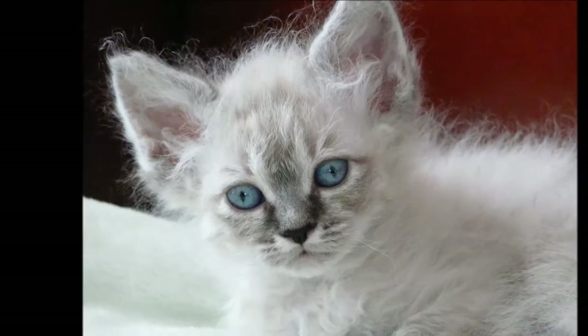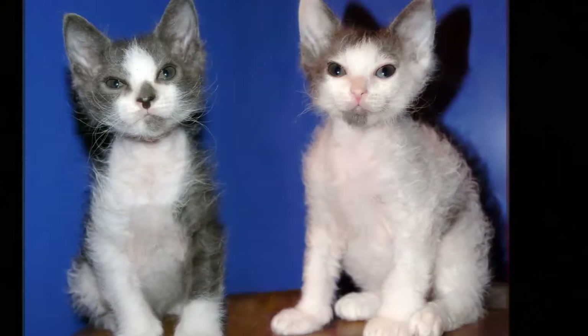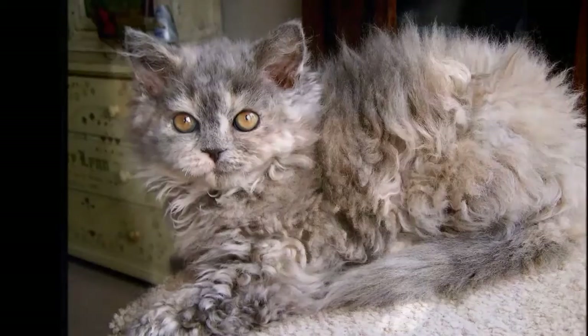Eventually, status as a breed was sought for the curly-coated cats. They were given the name LaPerm and achieved recognition from the International Cat Association in 2002. The Cat Fanciers Association also recognizes the breed. To maintain their genetic diversity, LaPerms are outcrossed to non-pedigreed domestic short hairs and long hairs.